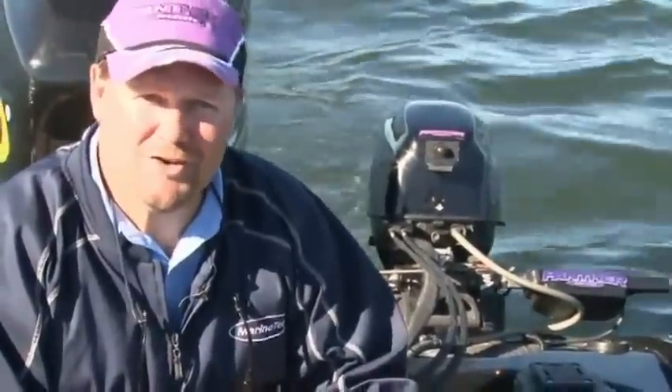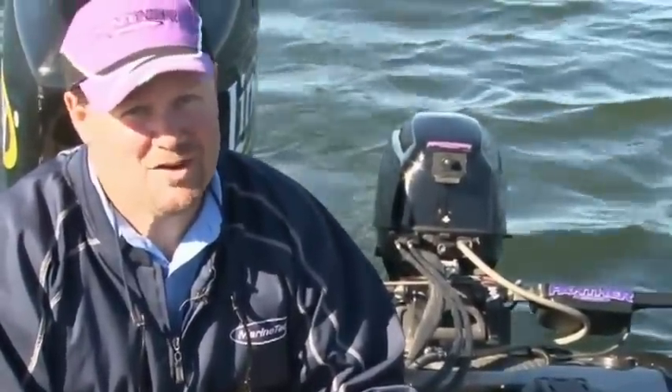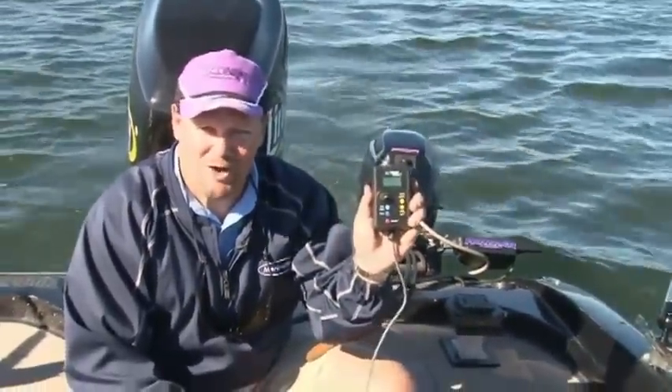Trolling speed is often the difference between a tough day or a tournament winning day. My Trollmaster makes achieving precision trolling speeds routine and it lets me concentrate on catching more fish. I can't imagine fishing without a Trollmaster.